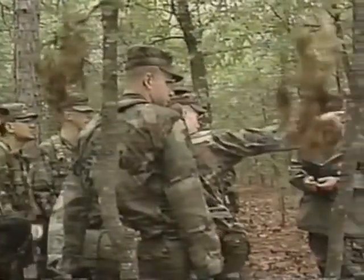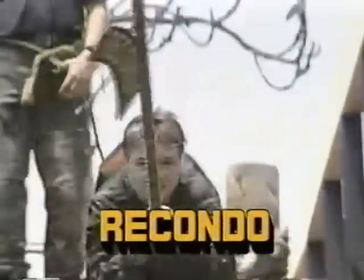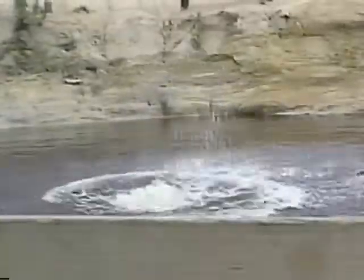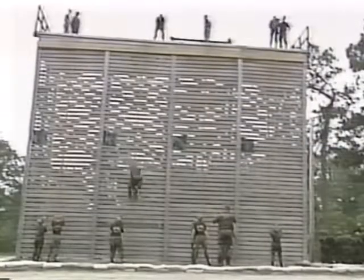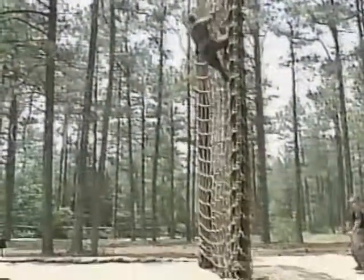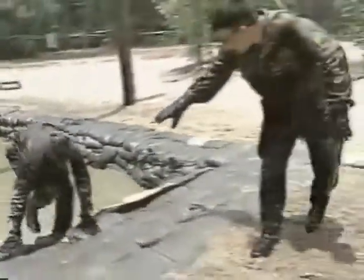The crowning event of Operation Trailblazer is the much-anticipated Recondo course — inching along a tightrope four stories above the Little River and, on command, dropping into the black water below, bounding down the 55-foot sheer wall of the rappelling tower, negotiating 15 obstacles each designed to take every cadet to the threshold of physical and mental endurance. Confidence, stamina, heart, esprit, and raw gut. This is Recondo.